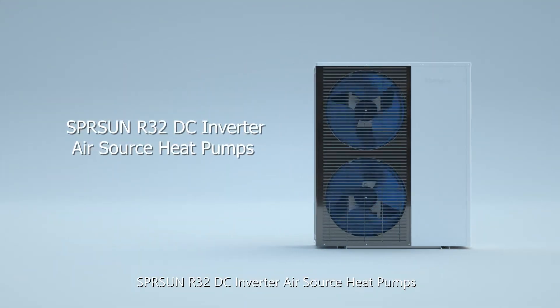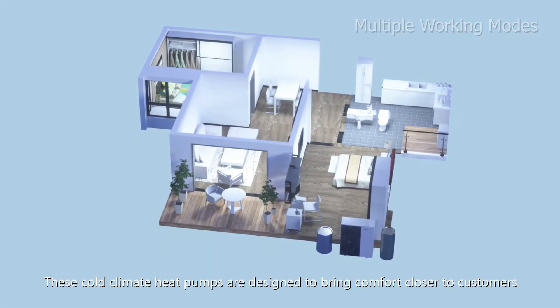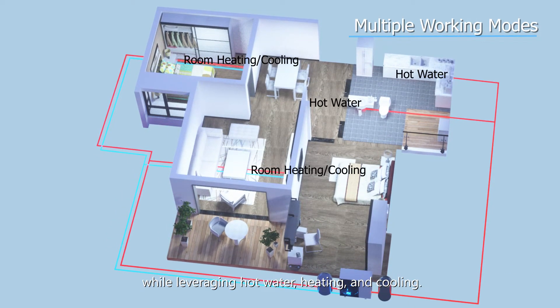Spring Sun R32 DC Inverter Air Source Heat Pumps. These cold-climate heat pumps are designed to bring comfort closer to customers while leveraging hot water, heating, and cooling.